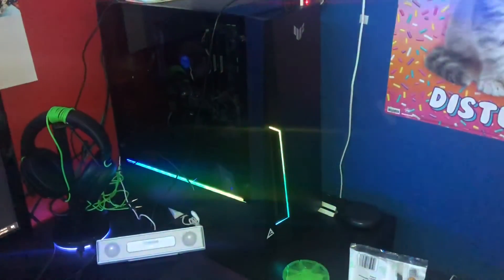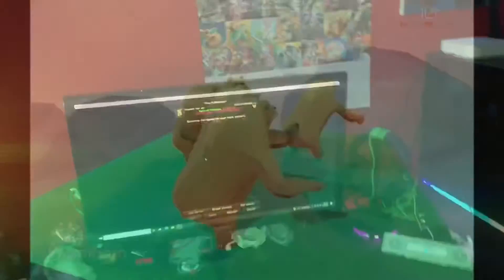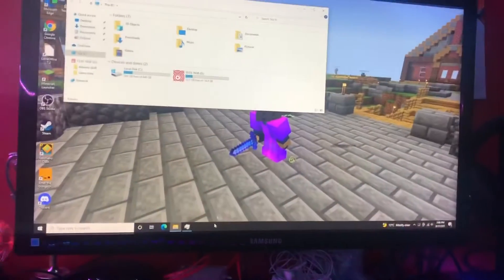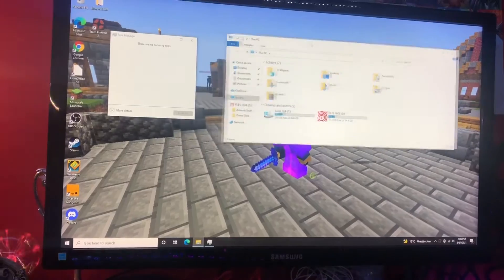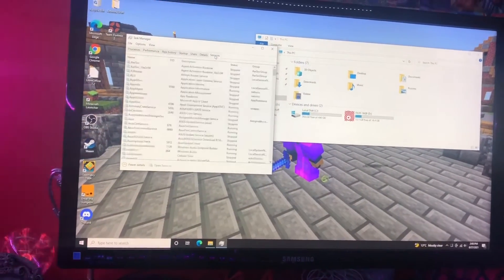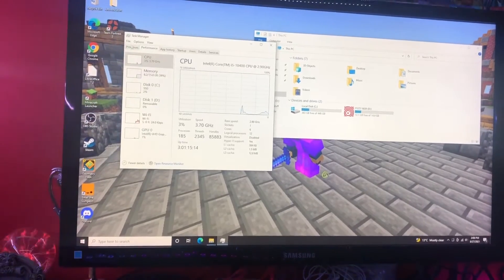So now it's set up. But I know what you're thinking — Kieran, it's literally been days since you got this. Why are you making this video only now? Well, I got a bit caught up with something, okay? But I mean, it wouldn't be a good idea to say this computer's better without proving it. So we're gonna look at that.